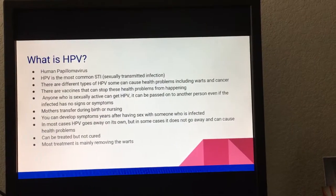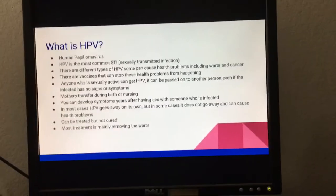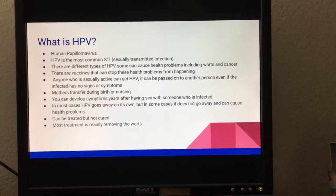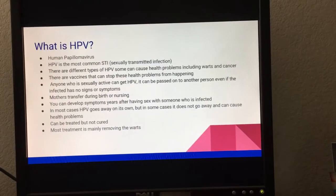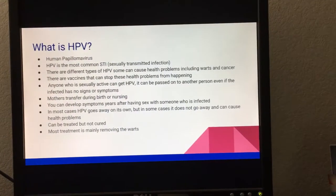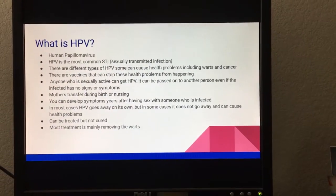Mothers can also transfer HPV during birth or nursing. You can develop symptoms years after having sex with someone who is infected. In most cases HPV goes away on its own, but in some cases it does not. It can be treated but not cured, and most treatment is mainly removing the warts.